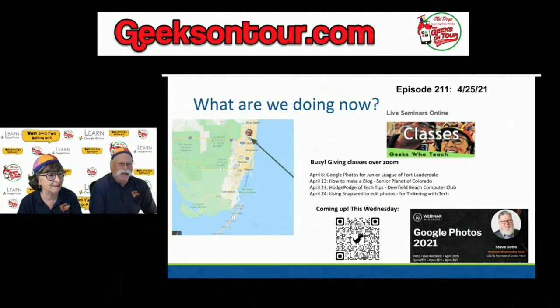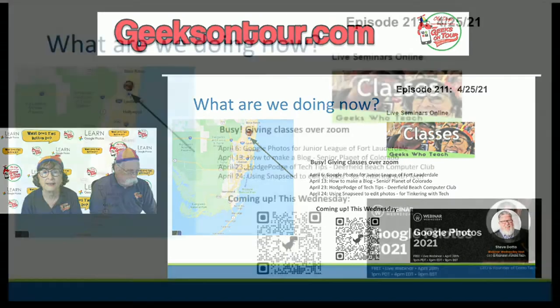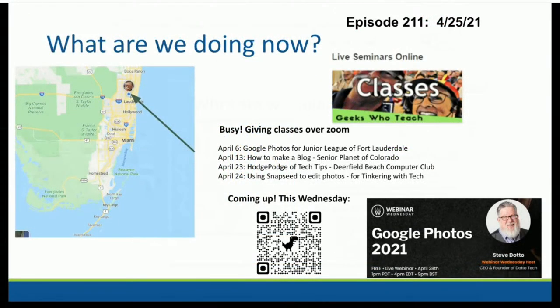We're still home for now, but we will actually be traveling this summer and hopefully do a few shows on the road. We've been busy — there's quite a list. We've started making a web page that tracks all these online classes, and when possible, anyone can look at the materials or watch the recording. Check it out at geeksontour.com — scroll down a little and you'll see a column labeled 'Classes.' We've given four so far in April, and coming up this Wednesday we'll be featured guests on Dotto Tech talking about Google Photos changes for 2021.